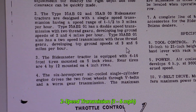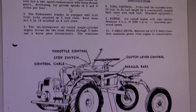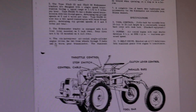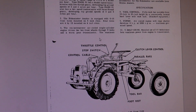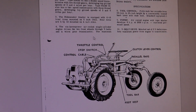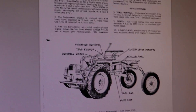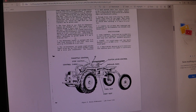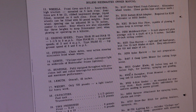The Type 35AB301, which is the one I have, also has a two-speed transmission with three thread gears, developing top ground speeds of three and six miles per hour. Six horsepower air-cooled single cylinder engine drives the two front wheels through V-belt and a worm gear transmission. That's what I think thread gears means — if I'm wrong, correct me — but it's only a double speed transmission and I'll show you where the lever is to shift it, because I had a hard time figuring out how this thing works.